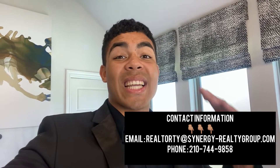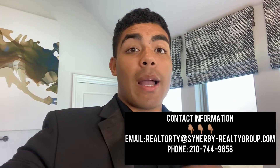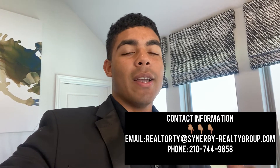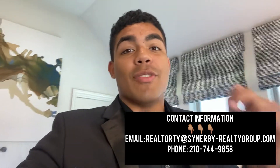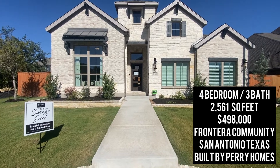We're not going to waste any time at all — we're going to get straight into the video. My name is Realtor Ty, I'm a San Antonio realtor and I help people just like you who have any questions regarding San Antonio real estate. Make sure you like this video, make sure you subscribe, and we're going to dive straight into the video. Welcome to Perry Homes in the Frontera community.